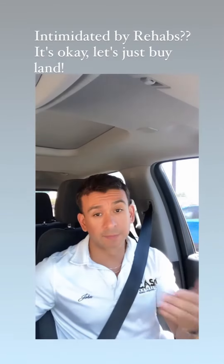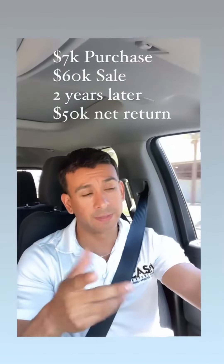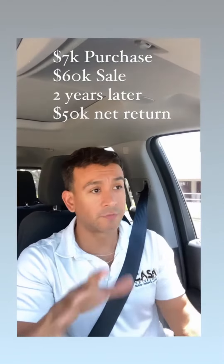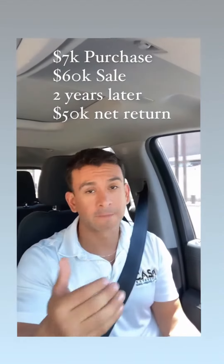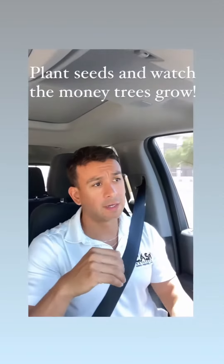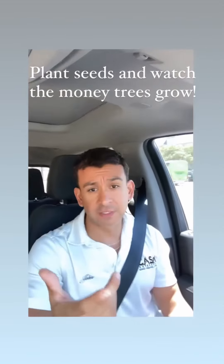You can just go buy land and flip the land. I'm closing on a deal right now — a piece of land I bought back in March of 2020 for $7,000. That first year I got offered $45,000 for it, and I'm closing on it next week for $60,000. So I'm having a gross return of $53,000 after taxes, title fees and all that — making about $50,000 on the deal.